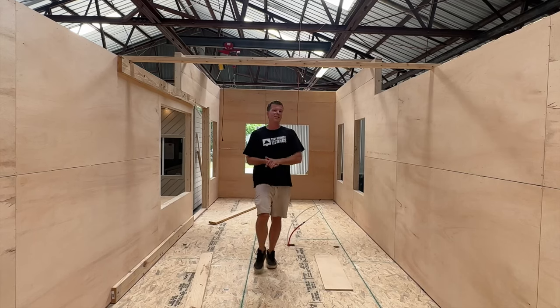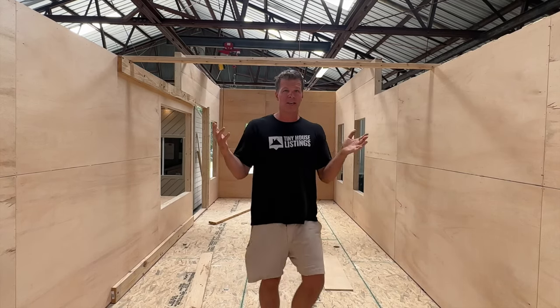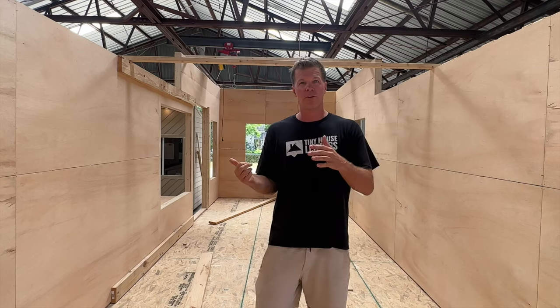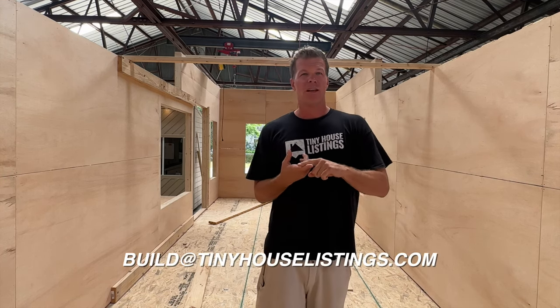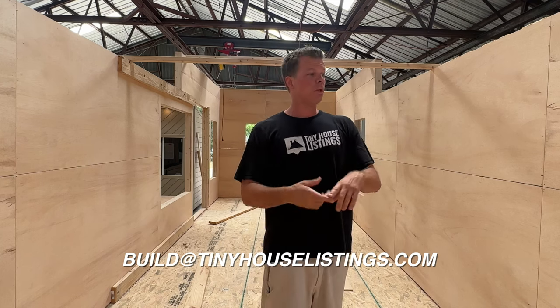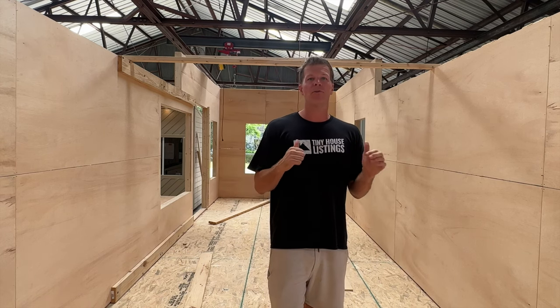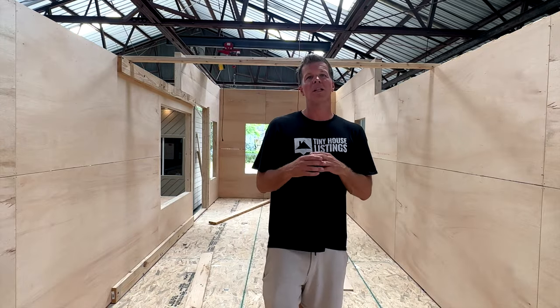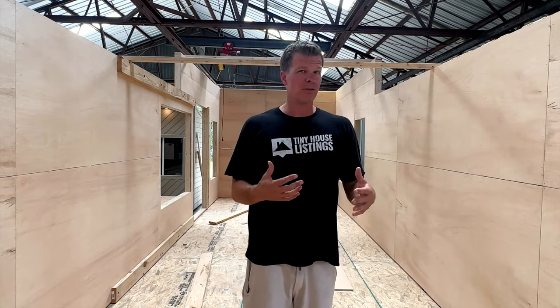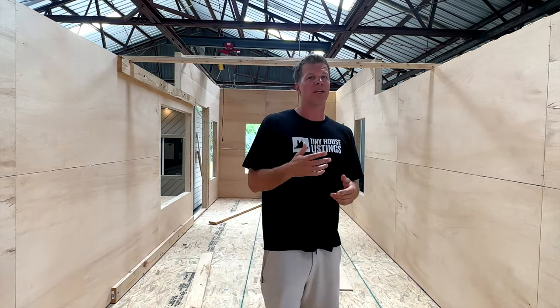So that is the 32x10 Mondo, our newest model. Really excited to roll this one out for you guys. If you'd like to see a floor plan of what this actually looks like, you can email us at build.tinyhouselistings.com, and we'll take you along as we get this further along in the process. If you want to learn more information about our actual builds, go to tinyhouselistings.build. Thanks for watching.